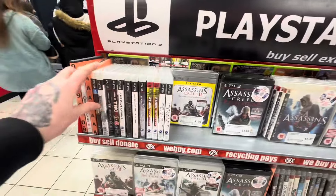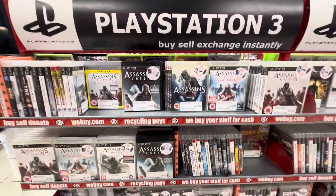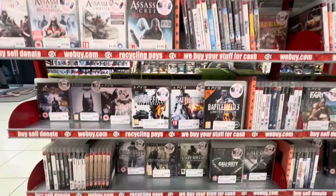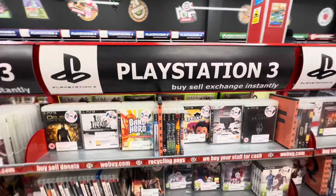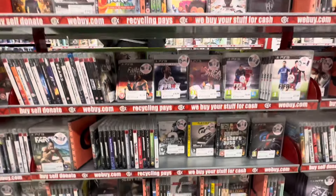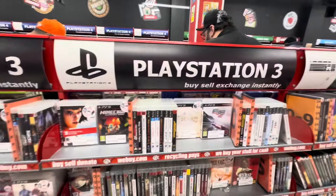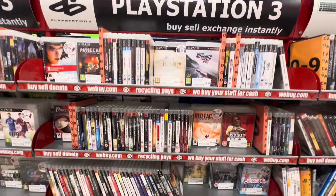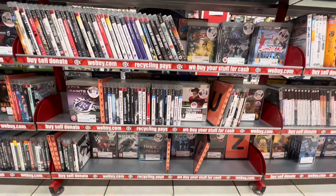Quite a nice surprise in the PlayStation 3 section — a fairly large selection here, three shelves pretty much stacked with games. It does seem that all around the country the Xbox 360 and PS3 sections are getting smaller, but here at Leeds White Rose they still have a very healthy selection of PlayStation 3 games. Unfortunately today we are looking for steelbooks, and unfortunately there weren't any steelbooks here in the PlayStation 3 section. But at least it's good to see a nice big section.